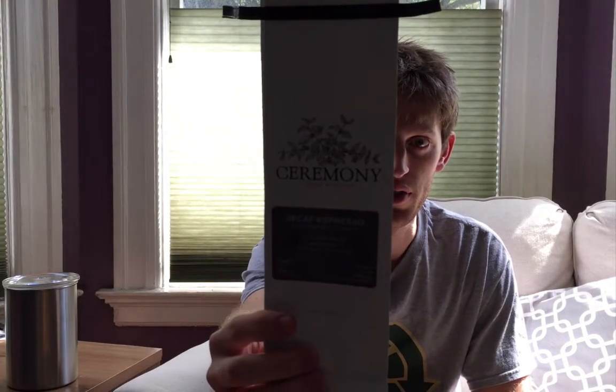I've got some terrible lighting going on right now but I really wanted to do this quick review of a fantastic decaf espresso blend from Ceremony Coffee Roasters, out of Annapolis, Maryland. This is the first decaf coffee that I've ever reviewed.